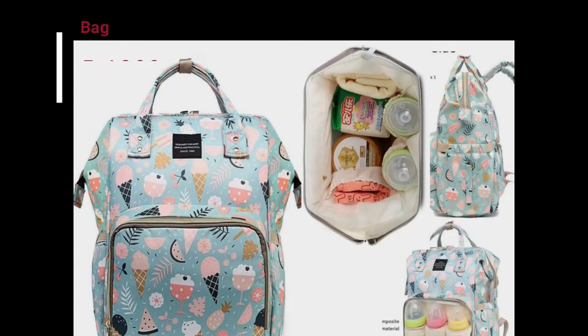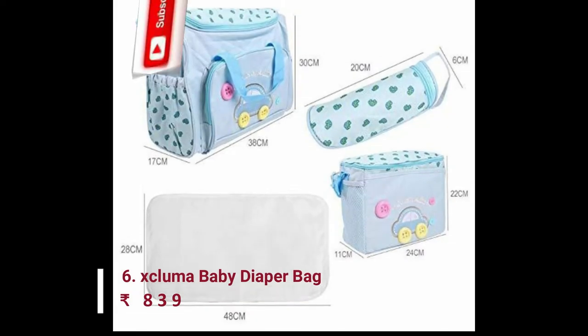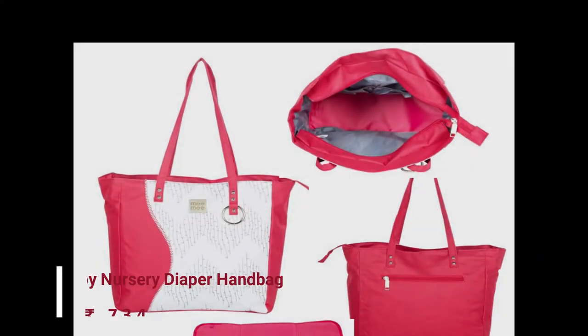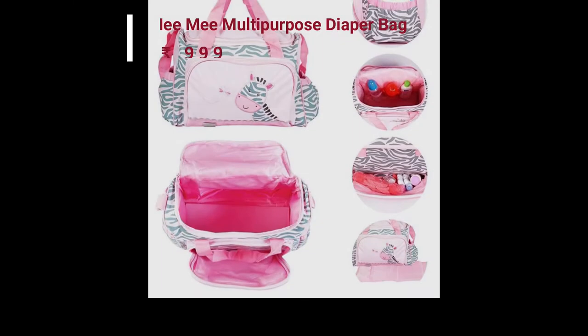The bags shown in this video are multi-functional and multi-pocket. Some of them have a changing mat, like this model. And some of them have functional pockets like thermal or insulated pockets, which keep the baby's feeding bottle warm or maintain temperature.